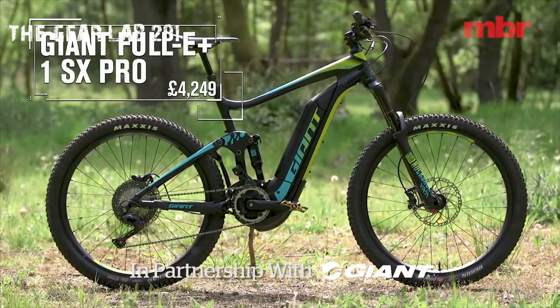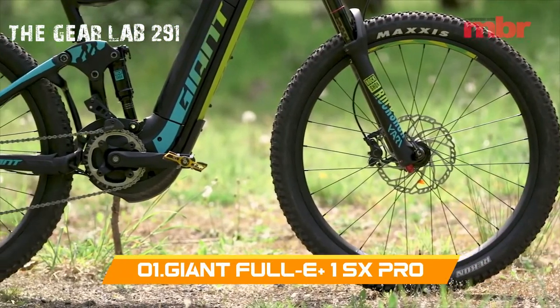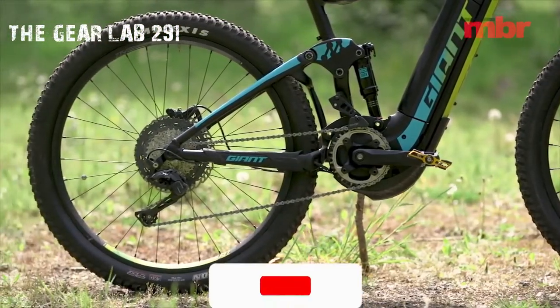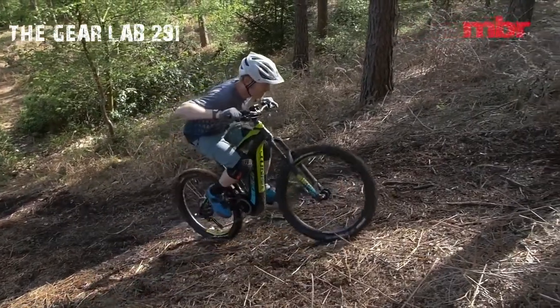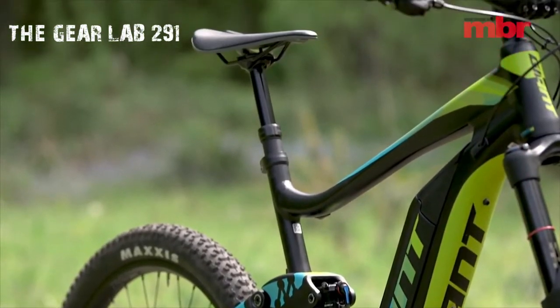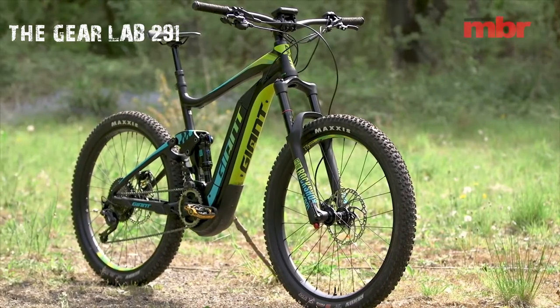The 2018 Giant Full E+ 1 SX Pro is an E-Mountain and Enduro aluminium alloy mountain bike. It sports 27.5-inch wheels, is priced at $5,200, comes in a range of sizes including S, M, L, and XL, and has RockShox suspension and a Shimano drivetrain.